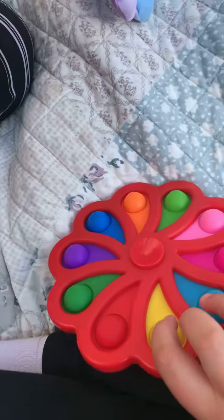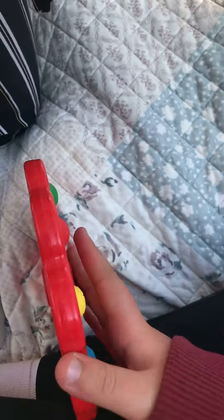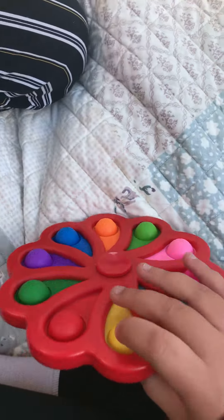Hi fidget traders! Today we will be doing an unboxing video of what we bought. First I bought this — it's a spinner, what's it called? A dimple digit spinner. Let's see what we've both got today.